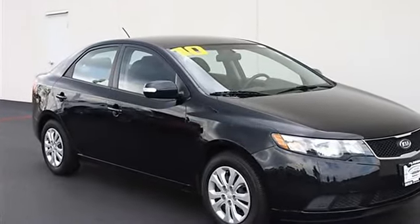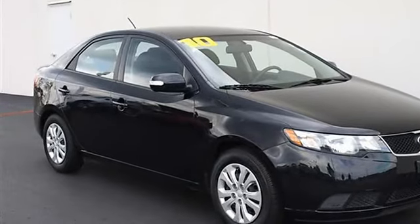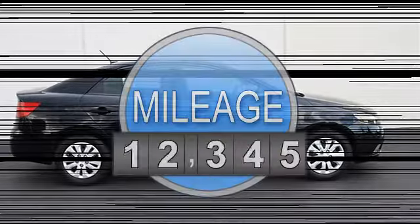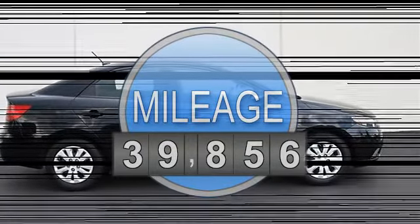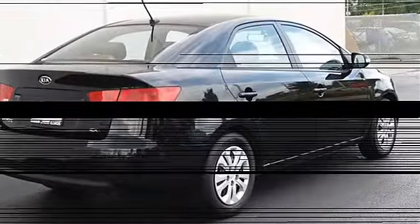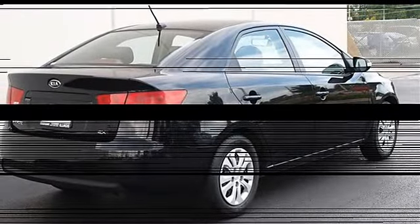This vehicle features the following equipment: automatic gas I4 2.0L, front-wheel drive, power steering, four-wheel disc brakes, wheel covers, steel wheels, tires front all-season, tires rear all-season, auto-on headlights, auto-off headlights, heated mirrors.